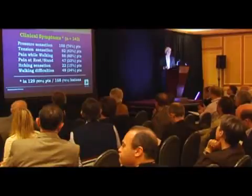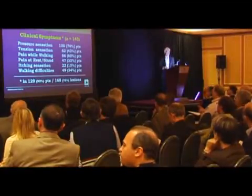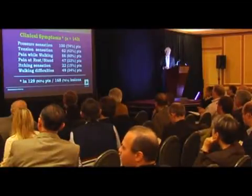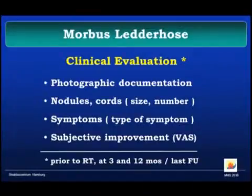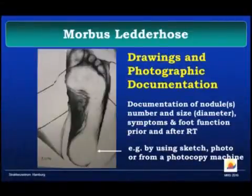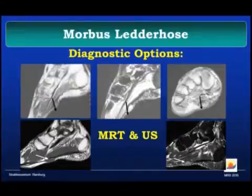Patients were complaining about pressure, tension, pain while walking or even at rest, itching sensation, and walking difficulties. We performed photographic documentation since we were not able to put the patient on a photocopier. We measured the size and number of nodules and cords, measured symptoms with a visual analog scale, and watched subjective improvement. That was our first trial to do a photocopy, but we moved away from that — photographs are much better. When unclear, we used MRI or ultrasound.